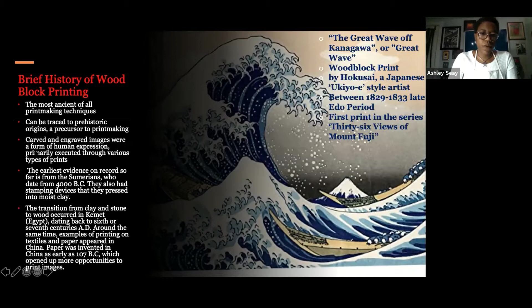Block printing history can be traced to prehistoric origins — it is a precursor to all printmaking. Carved and exaggerated images were a form of human expression, primarily executed through various types of prints. The earliest evidence on record is from the Sumerians, dating back to 4000 BC, who had stamping devices pressed into moist clay. Before wood and stone, they used clay. The transition from clay and stone to wood occurred in Kemet, dating back to the 6th or 7th century AD, around the same time examples of printing on textiles and paper appeared in China. Paper was invented in China as early as 107 BC, which opened up more opportunities to print images.